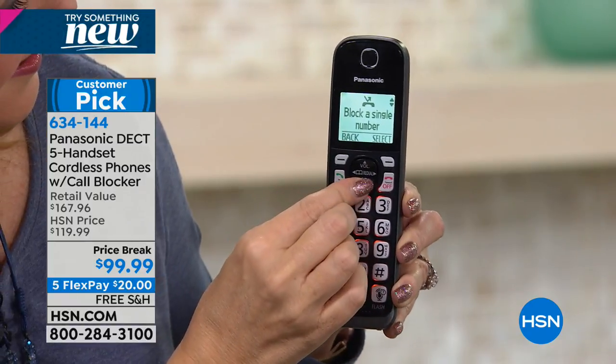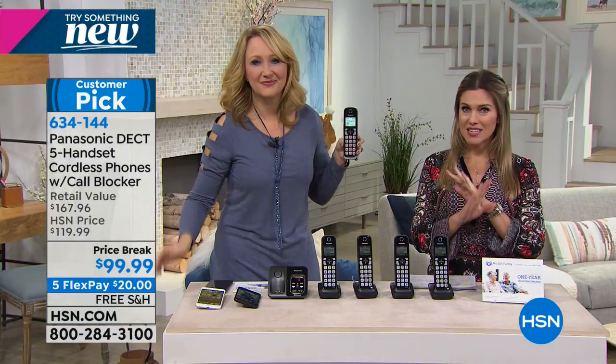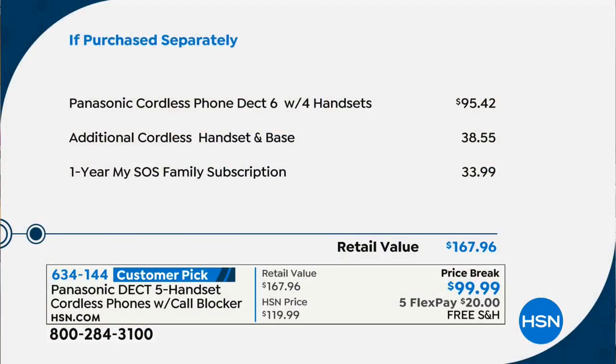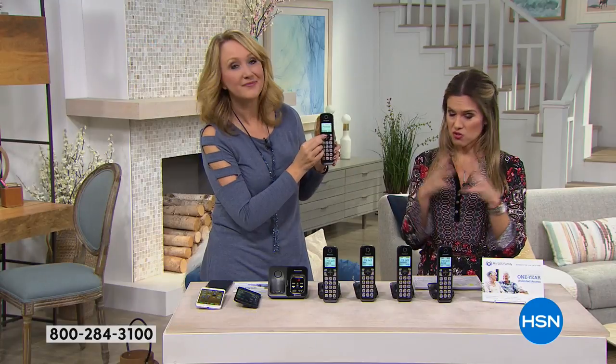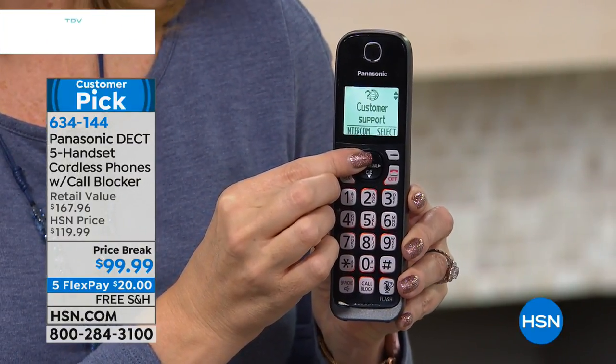This normally would be a $167 value — we've taken nearly $70 off today, breaking up your monthly payments with free shipping and handling. Normally you'd get a Panasonic cordless phone with four handsets at this price. We are including an additional cordless handset, which is nearly a $40 value, plus something really cool called an SOS Family Subscription — you're getting one year's worth. Many people at home are wondering about a landline — a home phone. Who has that anymore and why do we need that?